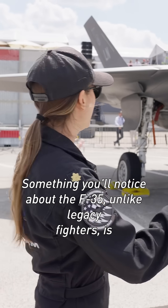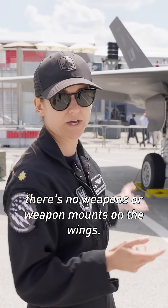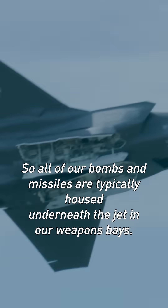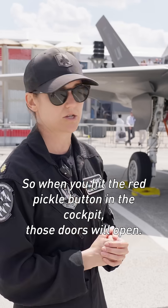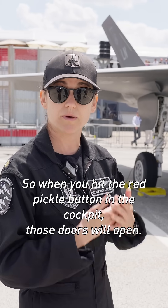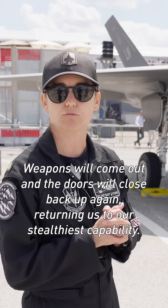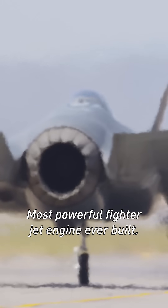Something you'll notice about the F-35, unlike legacy fighters, is there's no weapons or weapon mounts on the wings. We do have the capability to do that, but the name of the game for the F-35 is stealth. So all of our bombs and missiles are typically housed underneath the jet in our weapons bays. So when you hit the red pickle button in the cockpit, those doors will open, weapons will come out, and the doors will close back up again, returning us to our stealthiest capabilities.